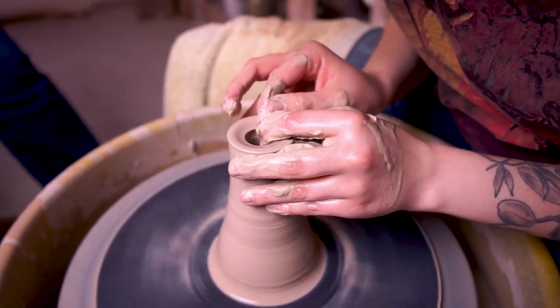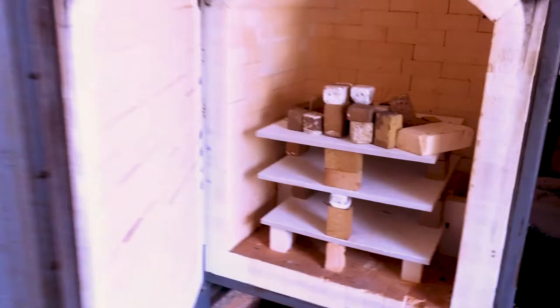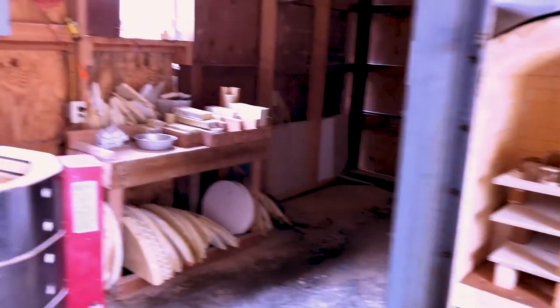I took a ceramic class every semester in college — that was always my fun class, where I really wanted to be. But I didn't think I could continue after school, so I continued with my geology major and thought that would be my career. Then my senior year, when I was figuring out where to go, I just wanted to make pots. I talked to my professors, they suggested residencies, and that's when I found out about Cub Creek.